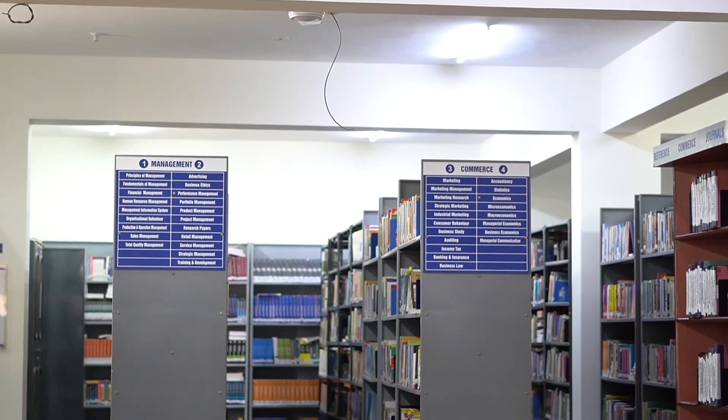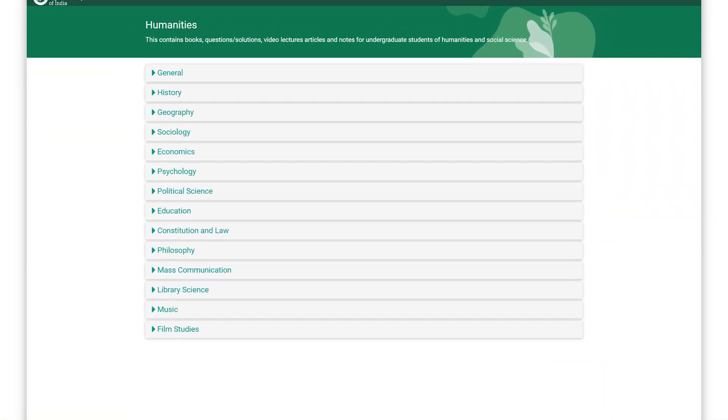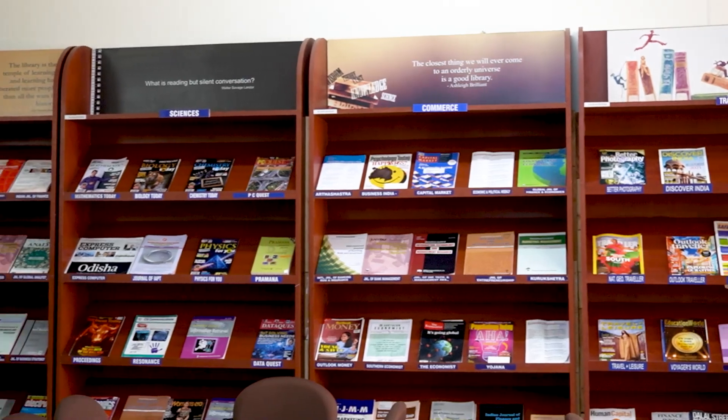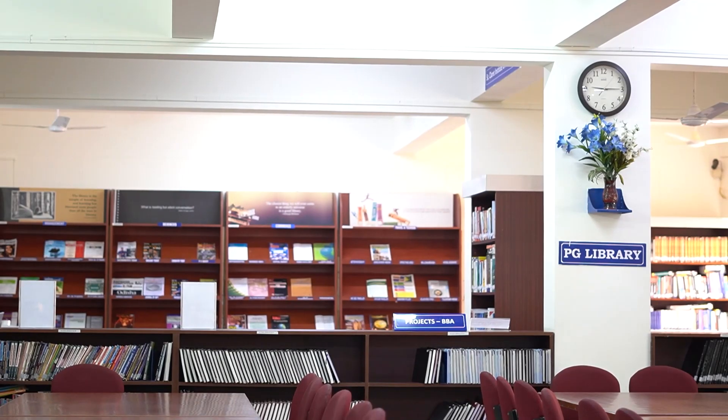SCC Library houses 25,000 printed books, a wide range of e-books, journals, periodicals, newspapers, textbooks, project reports and dissertations.